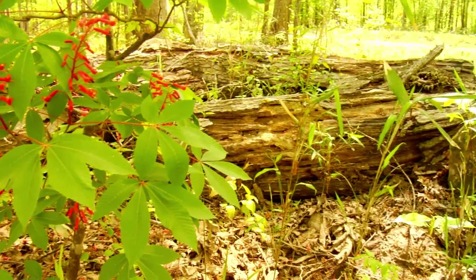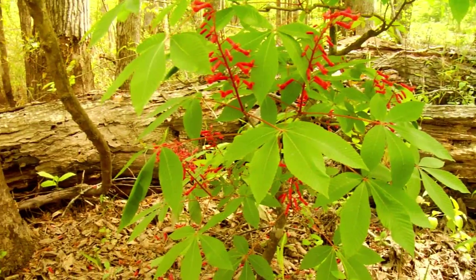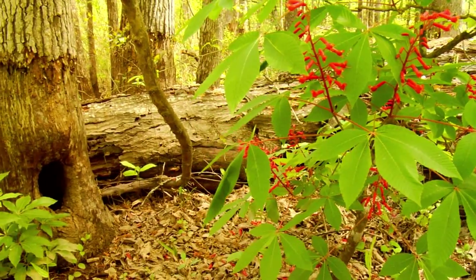We're out here in the floodplain of the Knoxville River in the bottomland hardwood forest, and we're standing next to something that Dr. Hunter is an expert in. Dr. Hunter, what is good about an old dead tree?